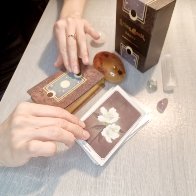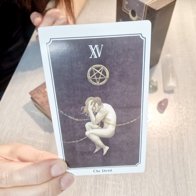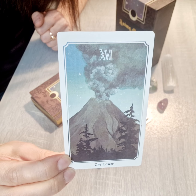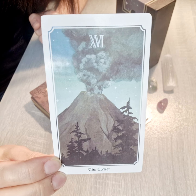Temperance has white lilies — very nice. Then the Devil card — that's interesting, it depicts a human. Next we have the Tower — that's clear.